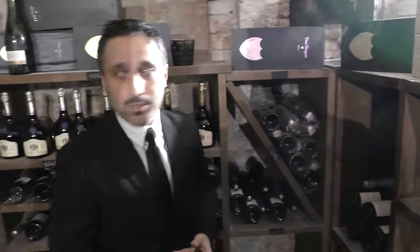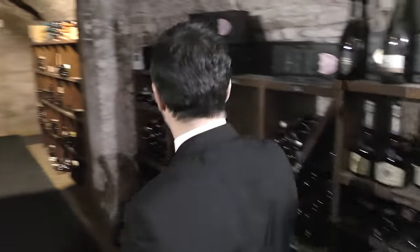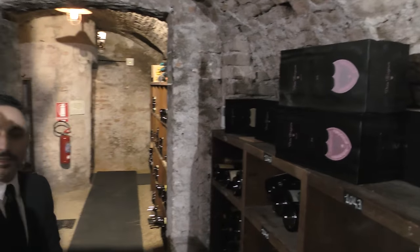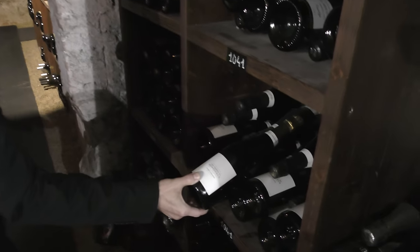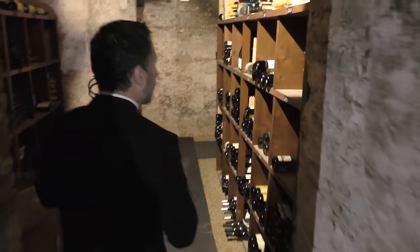I will show you around our cellar, so we start walking. A few more P2 or P3 Dom Perignon, and some small wine makers of Champagnes, of course.